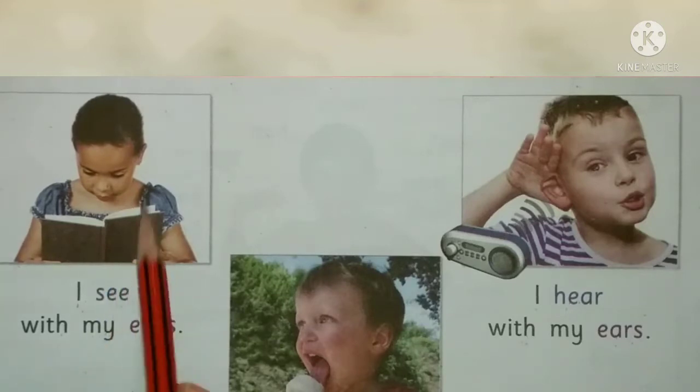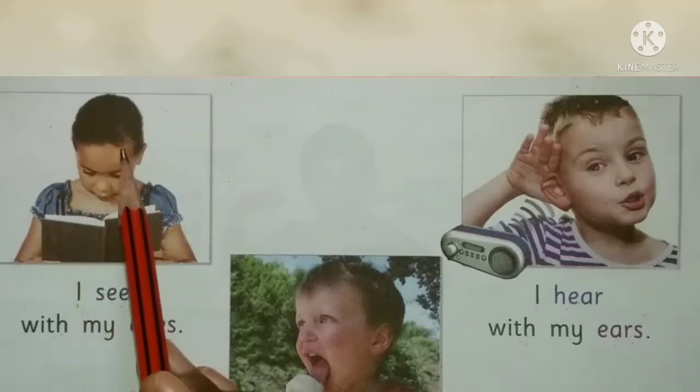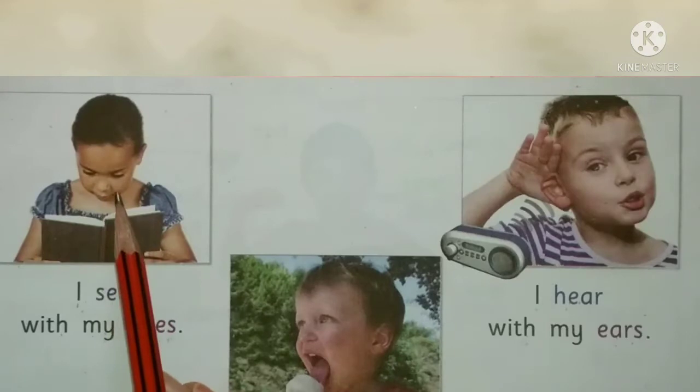Right? This child — what is she doing? She is watching with her eyes.